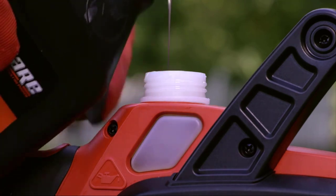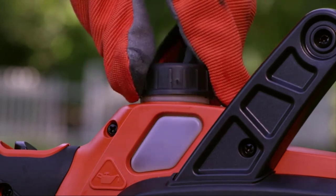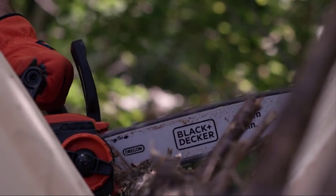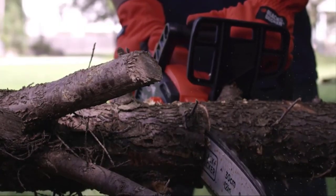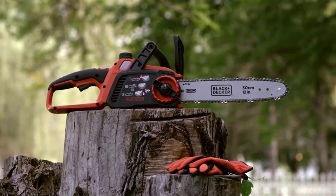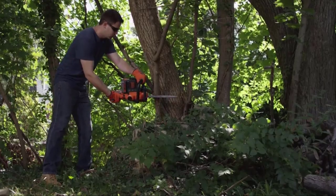The safety of the Black & Decker LCS1240 is at a satisfactory level. The machine is reliable and sturdy enough for most projects, meaning you don't have to worry about it letting you down in the middle of a project. The low kickback Oregon bar and chain are a standard addition, but still mentionable. If you're looking for a branded, high-quality power tool, the LCS1240 might be a good solution.